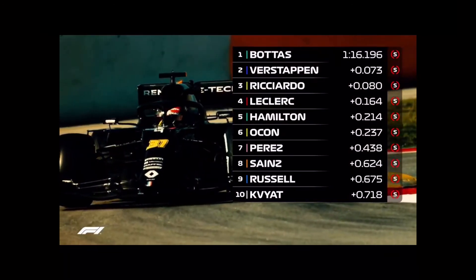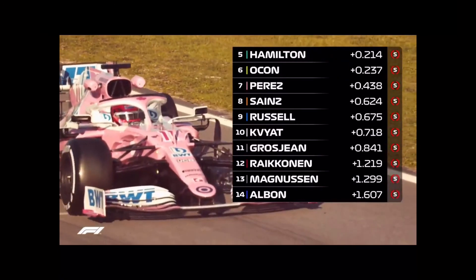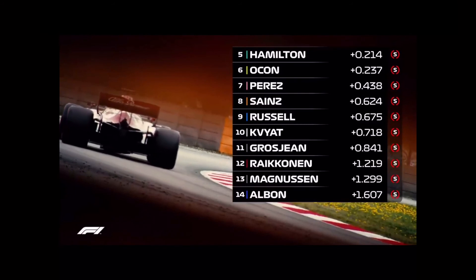Esteban Ocon sneaked into P6 to complete a decent day for Renault. Sergio Perez continued Racing Point's impressive pre-season — P4 in the morning and P7 by end of play — just ahead of McLaren's Carlos Sainz in eighth.